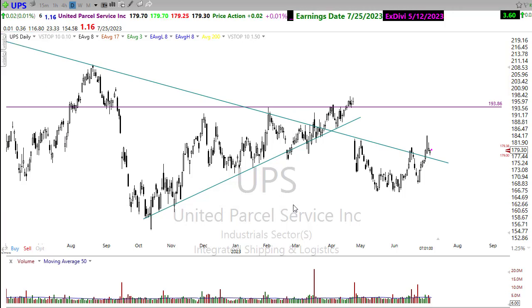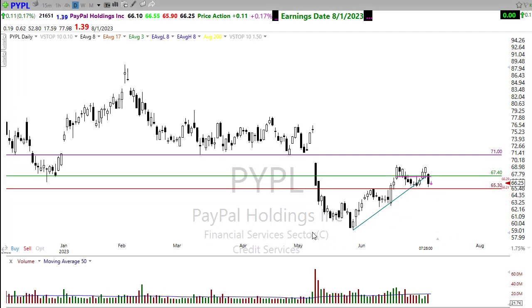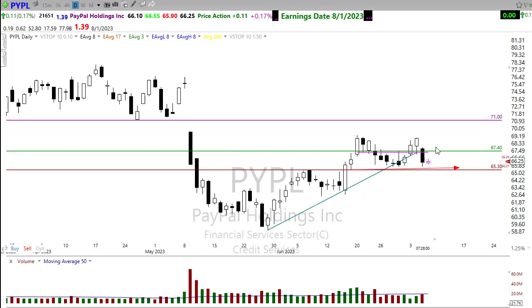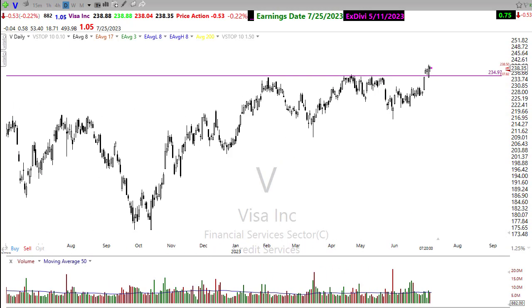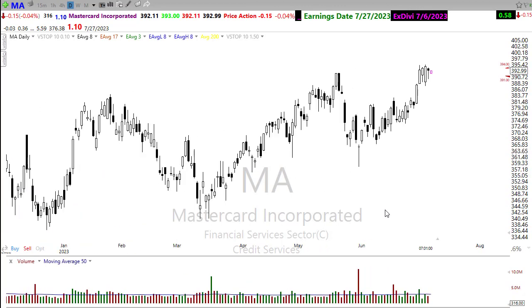Looking at some payment systems — with bond yields perking up yesterday, PayPal got hit pretty hard, back testing some support in the chart. As long as it holds the support it's okay, but if that breaks it's going to be a problem. Visa, on the other hand, held up really well — yesterday's price action didn't hurt that chart at all. Visa can continue to rest and hold in that area, and we'll look for that upside move. Mastercard is kind of the same thing — it just didn't get hurt yesterday.